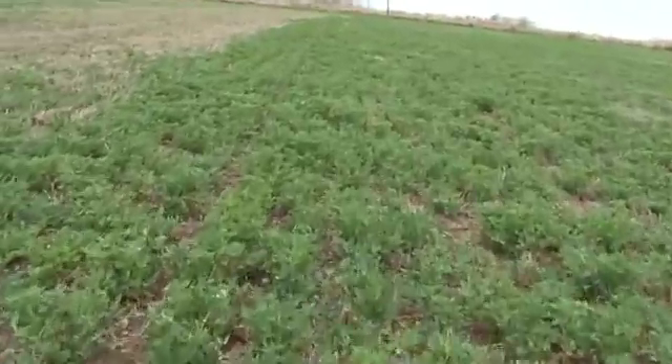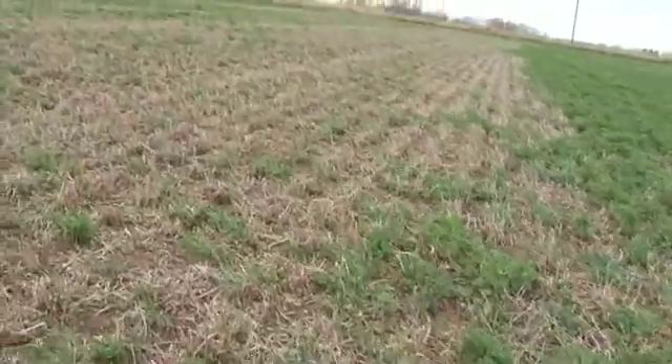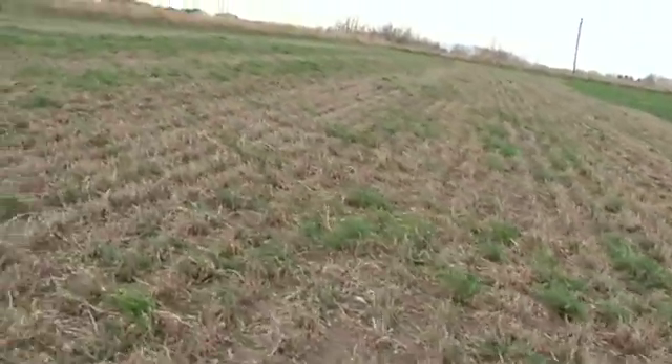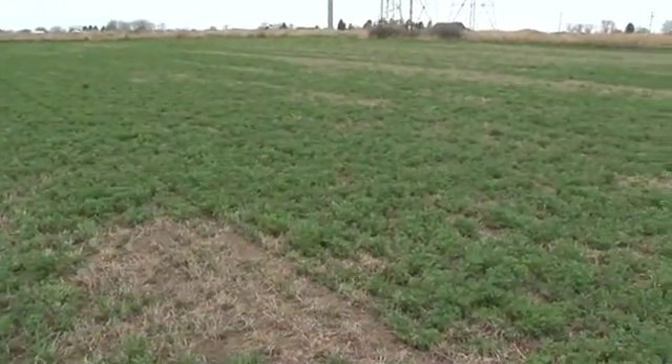In fact, in severe cases the alfalfa stem nematode will actually kill some of these plants and the life of the stand will be reduced by a year or two sometimes. So it can be a really severe problem for producers.